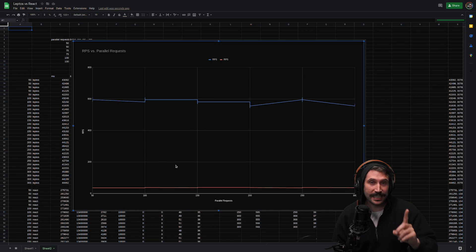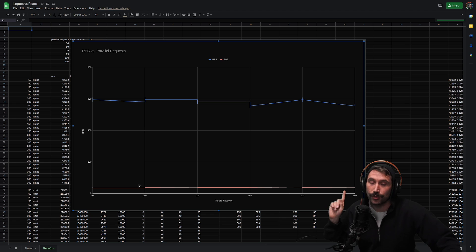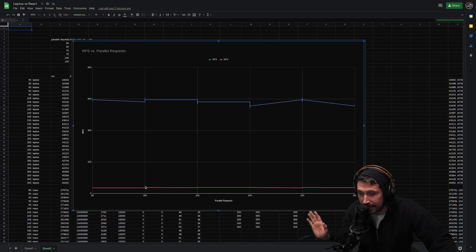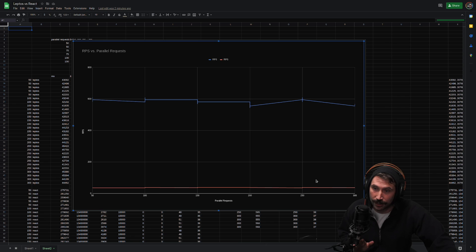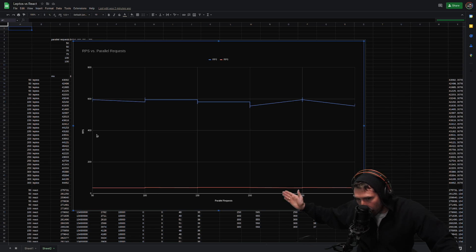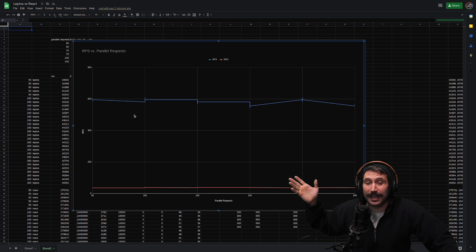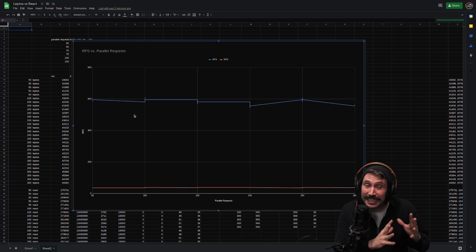Let's actually see which one is blazingly fast. This is the first graph — the blue line is Rust and Leptos, the red line is Node and React. Unfortunately, Node and React came in at a blazingly slow 38 requests per second, whether we did 50 parallel requests all the way up to 300 parallel requests. The y-axis is RPS. Rust and Leptos, on the other hand, was around 580 — pretty much consistently through the entire thing, which is significantly faster.